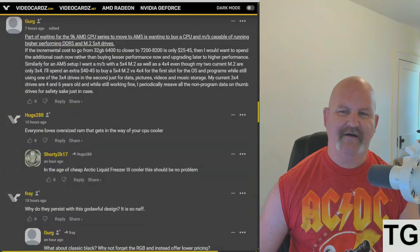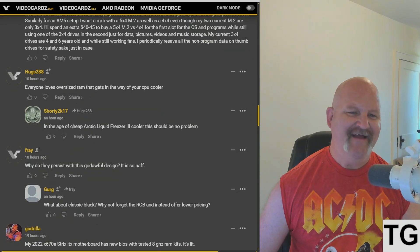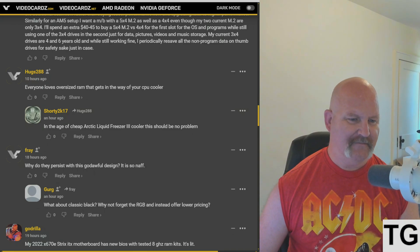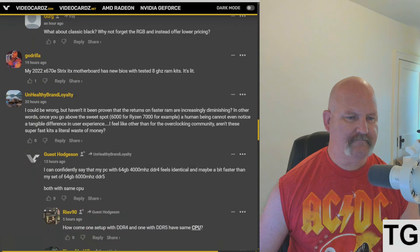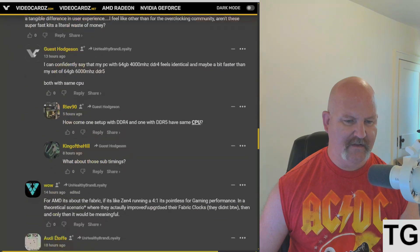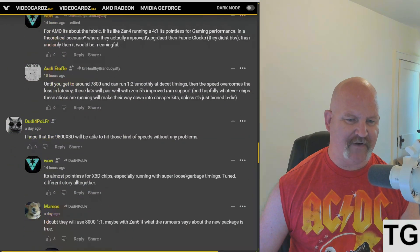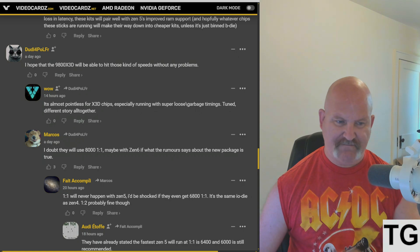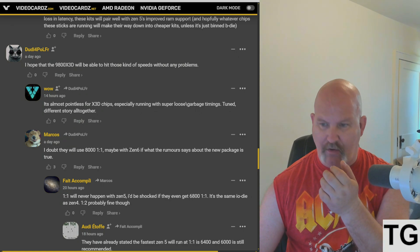One comment says everyone loves tall RGB RAM that gets in the way of your CPU cooler. Looking through more comments — nobody's really speculating on the price. There is a good comment though: someone said they hope the 9800 X3D will be able to hit those kinds of speeds without any problems.